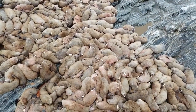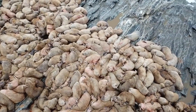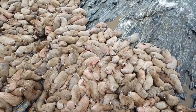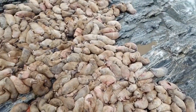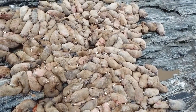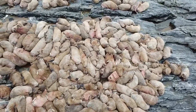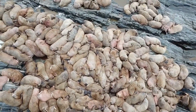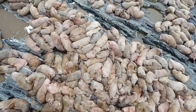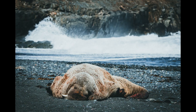Walruses have two pairs of flippers that are used to help propel these large animals with great agility through the water, with their bodies powered by their back flippers while the front flippers are used to steer them in the right direction. On land, they move about awkwardly on all fours, curling their back flippers underneath them at right angles to give them more support. The skin on the bottom of their flippers is rough and knobbly, which helps to prevent these enormous animals from slipping on the ice.